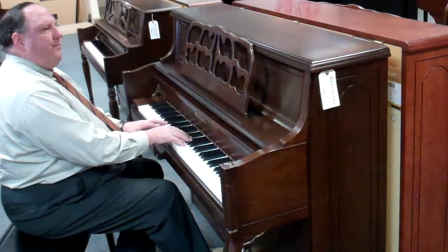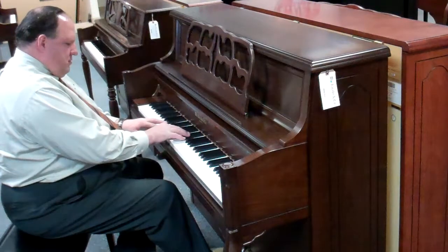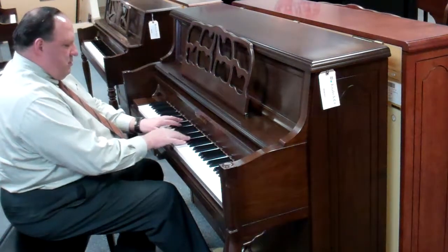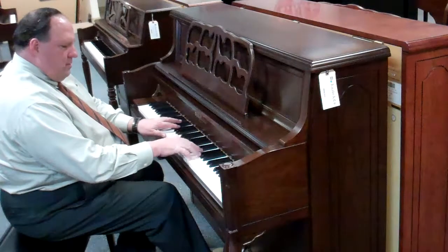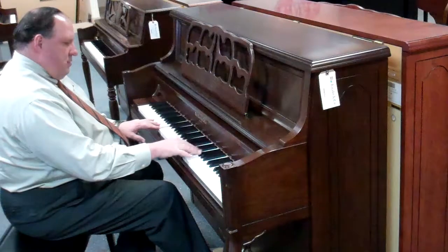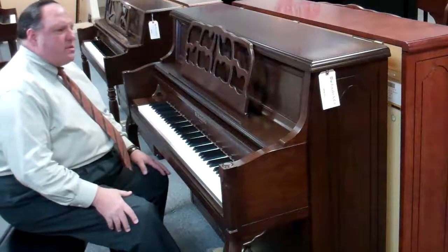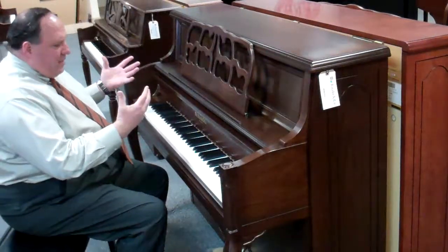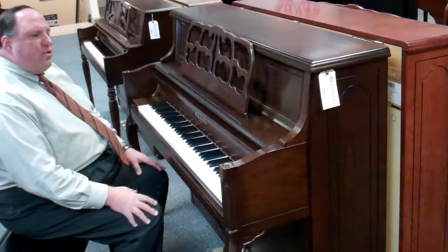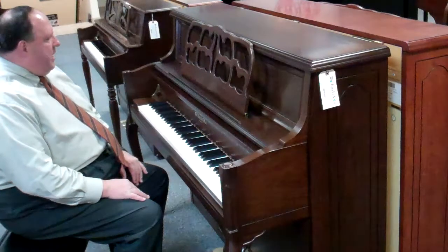Beautiful tone. Just a wonderful sound — it's got a great, beautiful sounding soundboard. It's made after the German designing piano makers that have made the most successful pianos in the history of piano.